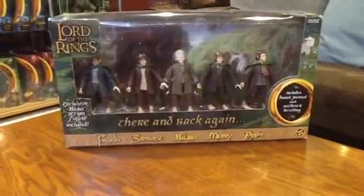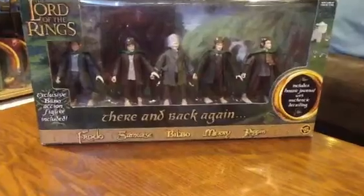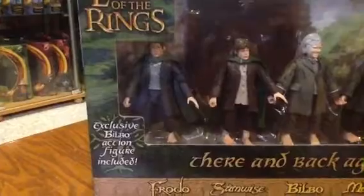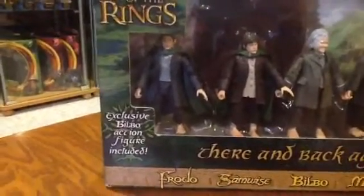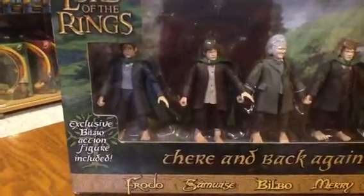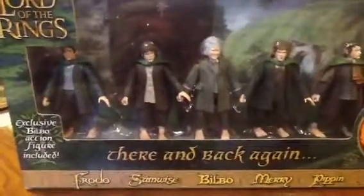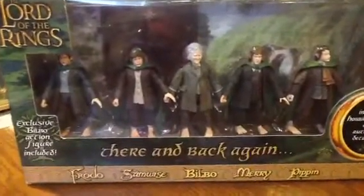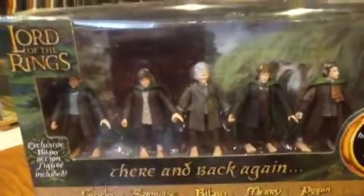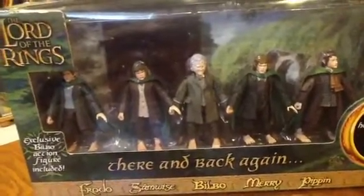It's very unique packaging and it does have an exclusive figure inside. Starting from left to right, we have Peregrine Took on the far left, Samwise Gamgee, and Bilbo Baggins — this is the exclusive figure in this pack. You can't find this version of Bilbo anywhere else; it's when he's a lot older and wiser, you could say.